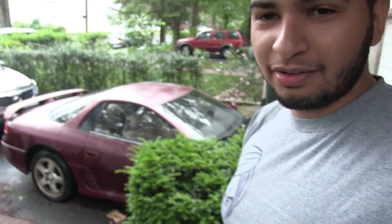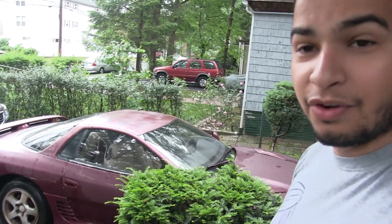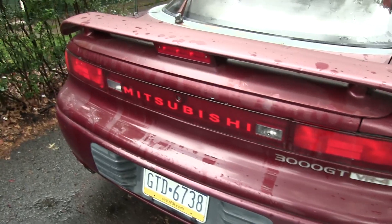Good morning everyone and welcome to another gloomy day. Today is a day where I check out my new-to-me 1991 3000GT VR4. Let's check it out.